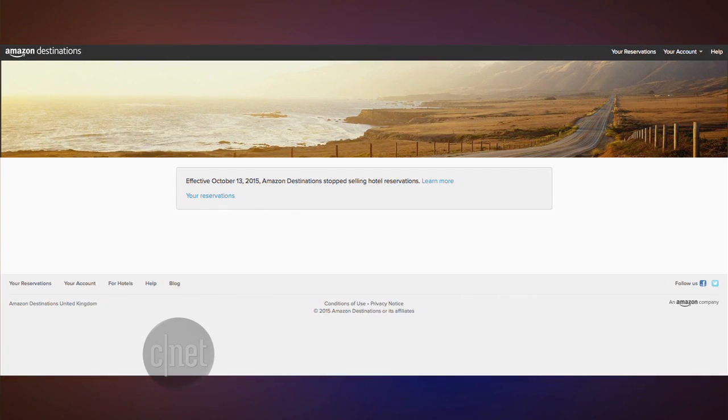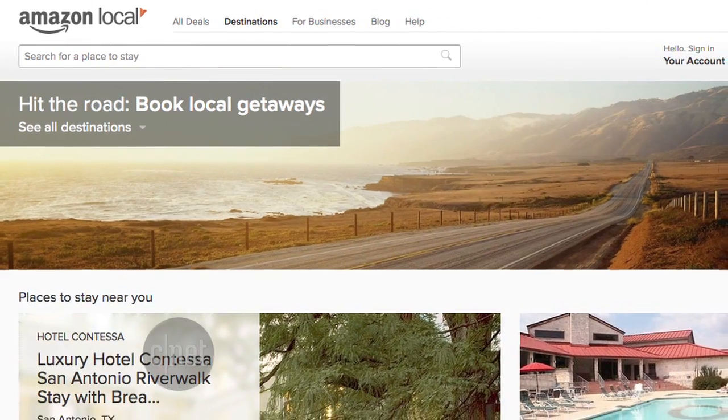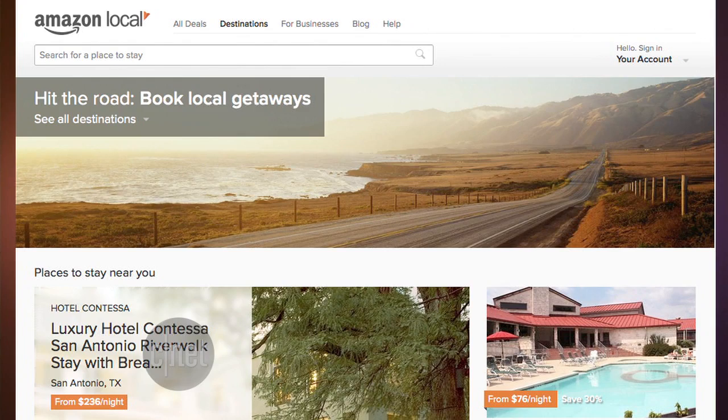Speaking of traveling with Amazon, you will not be able to book a vacation anymore on Amazon. Amazon shut down its Destinations site this week — it was a place where you could book a hotel for a weekend getaway. It competed with similar services from TripAdvisor, Expedia, and Groupon. It was launched in April and only available in a few areas. Amazon Destinations didn't last long.